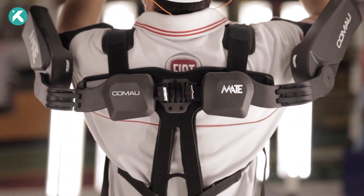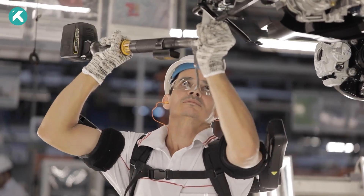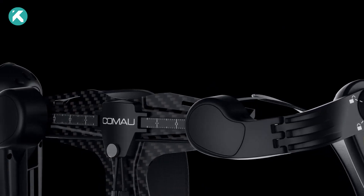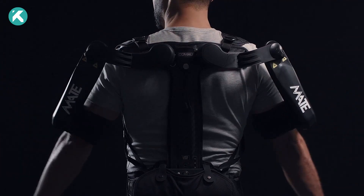Priced at $6,000, it presents a modest investment in the future of productivity and well-being. The Mate X stands as a testament to innovation, blending advanced technology with user-centric design, making it a significant player in the evolving landscape of wearable exoskeletons.